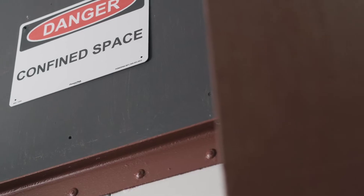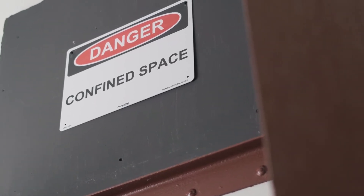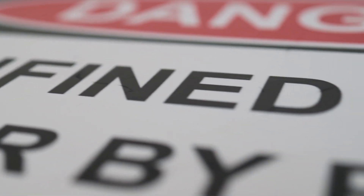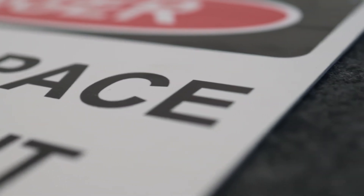To get a permit to enter said space, you need to work with the company that owns the confined space. They should already have a permitting process in place to help you out. This process is designed to make sure all safety parameters are in place before a worker enters the confined space. Pre-entry checks need to be conducted every time. Safety and rescue measures need to be ready and on standby, and all activity needs to be logged and filed in order to be OSHA compliant.